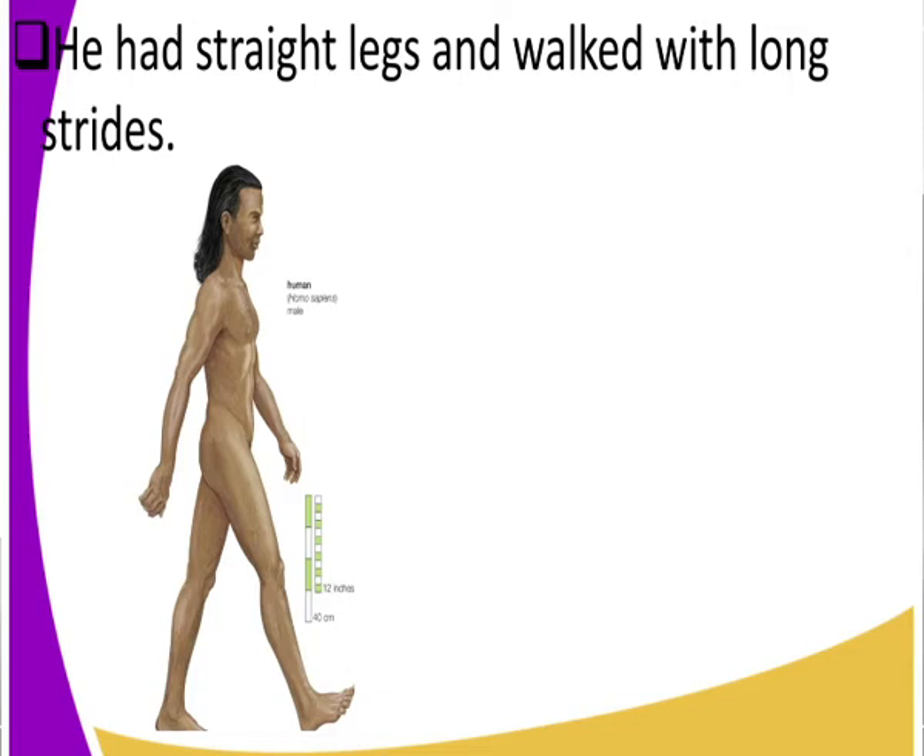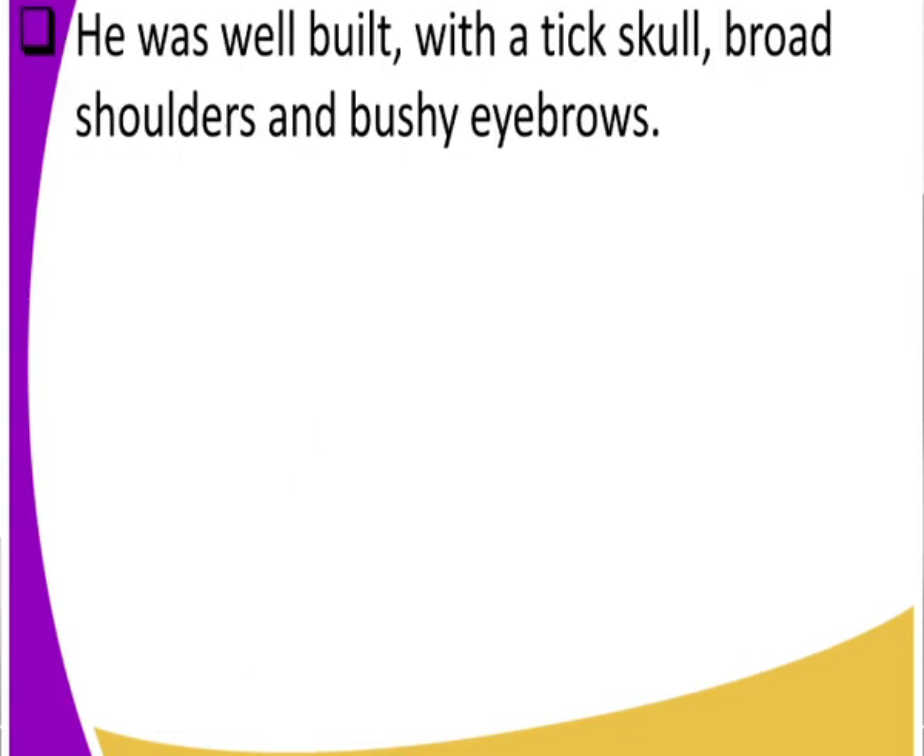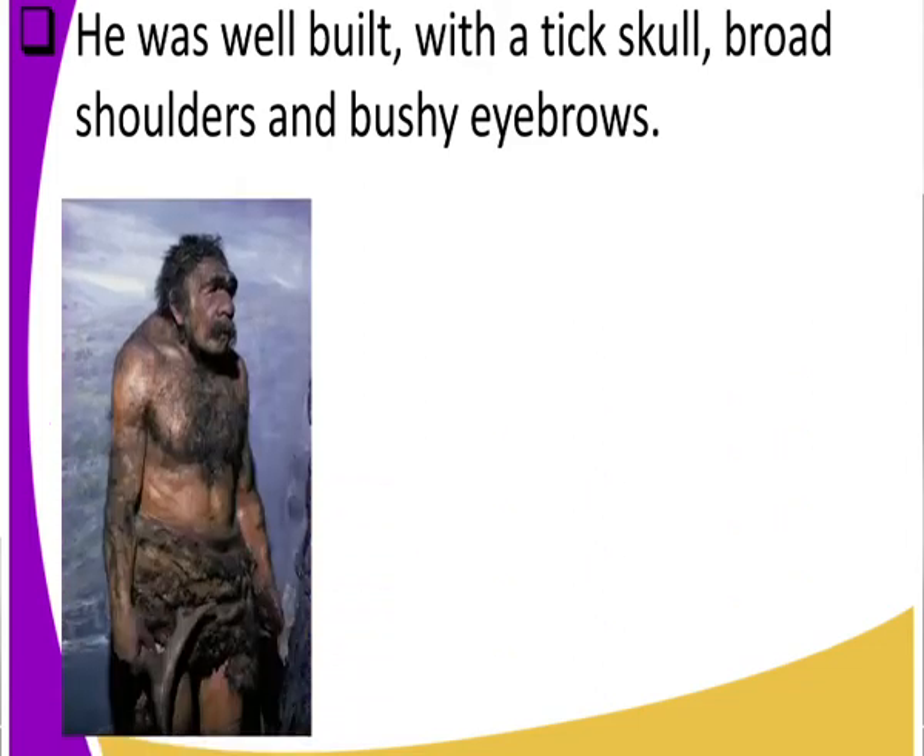Can you get to look at the shoulders? What about the skull? What about the eyebrows? We realize that he was well built, with a thick skull, broad shoulders, and bushy eyebrows. Look at those bushy eyebrows and how he is built — he looks muscular. That is Homo sapiens: muscular, with bushy eyebrows and a well-built body.